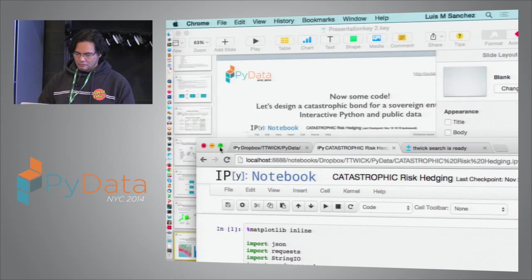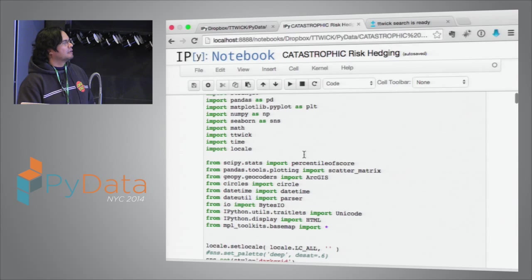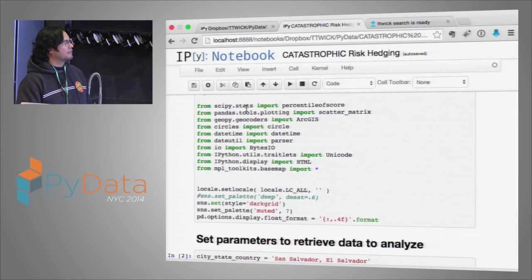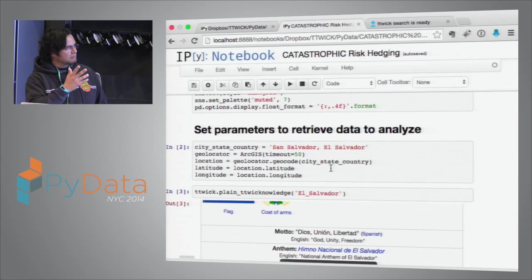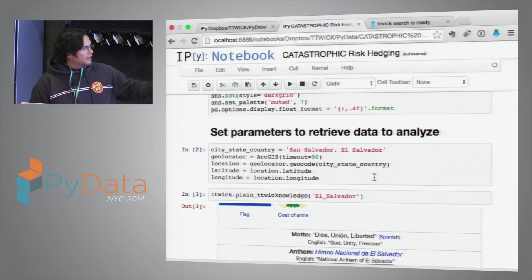Here, just loading all the libraries. The most important are NumPy and Pandas, my own library, SciPy stats. The rest are just formatting. I made this model very generic — you just type the name of a city or country and it retrieves all the information. Using the geolocator, we find the XY coordinates of El Salvador.